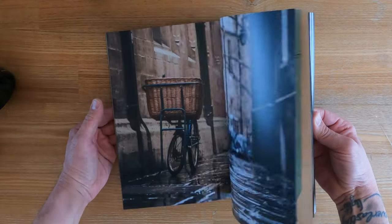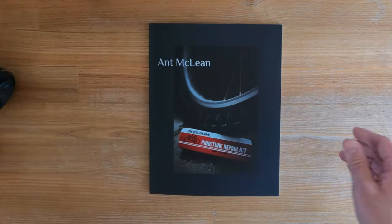Now if anyone does get a copy, I'd be really interested to hear what your thoughts are. So that's it — if you would like to get a copy of the book, I'm going to put links in the description below. Thanks so much for watching and I'll see you again very soon.